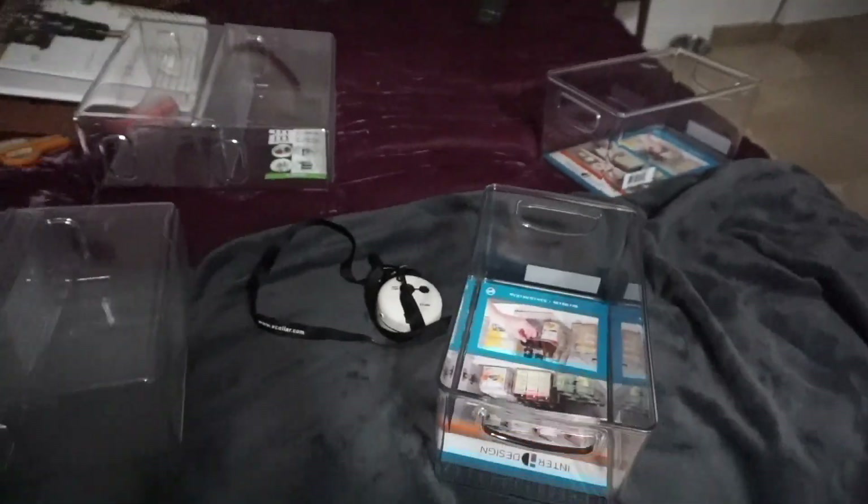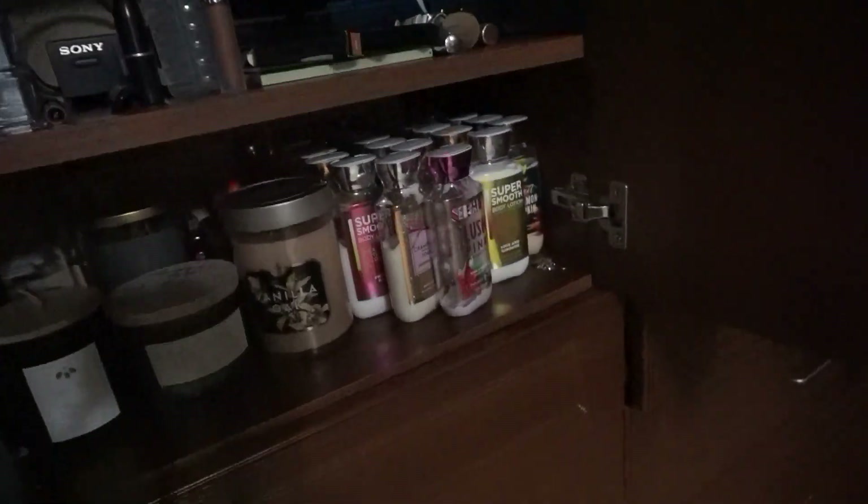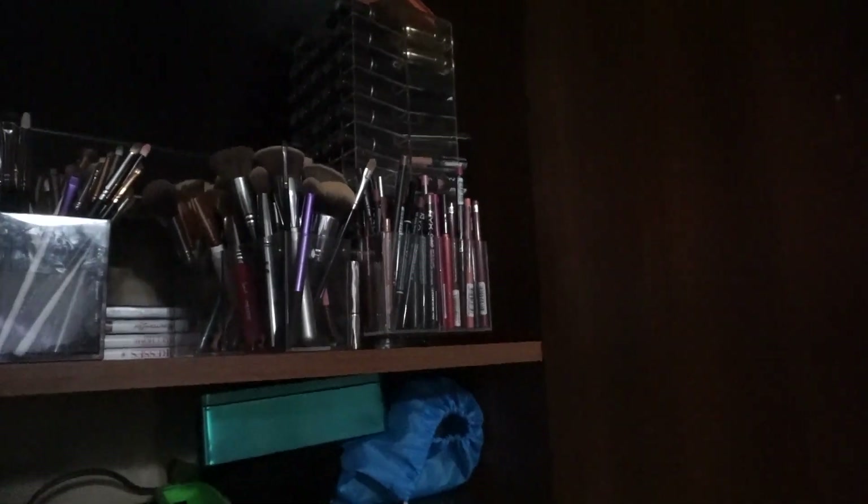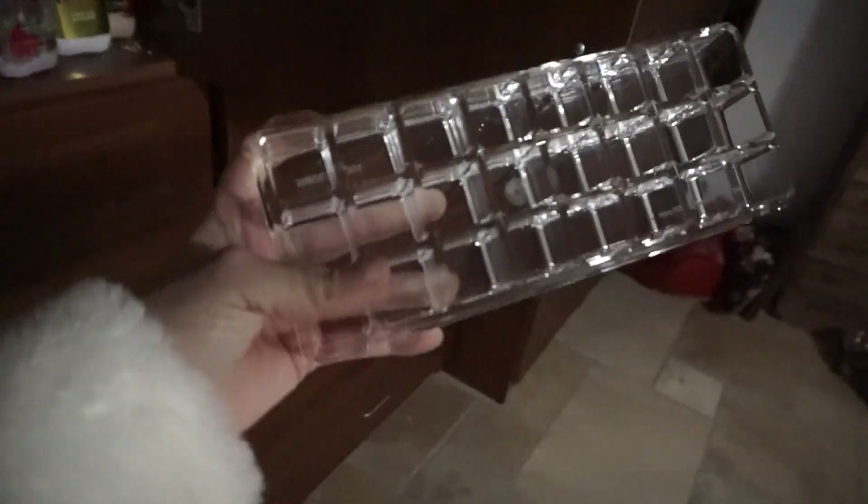So this is what I'm using to organize it. And then for my lipsticks, I've had these for a while but I've just been so lazy that I haven't put my lipsticks in it, because I really want to take them out of that big stand that just kind of takes up space and I don't like it anymore. So I have four of those. We're going to be doing that too.